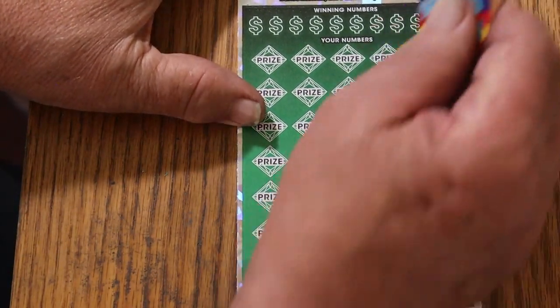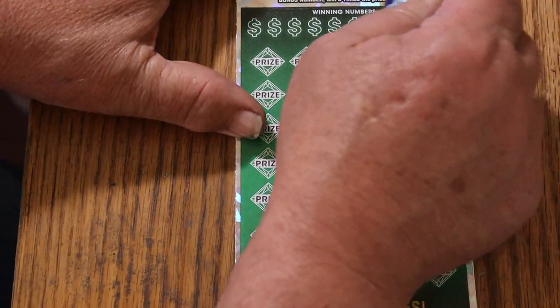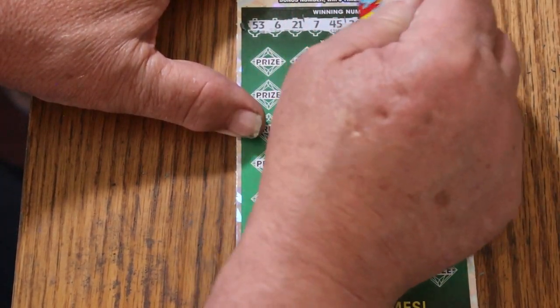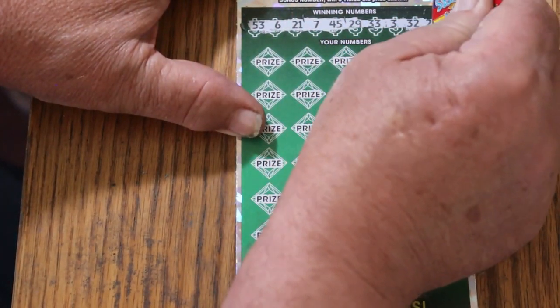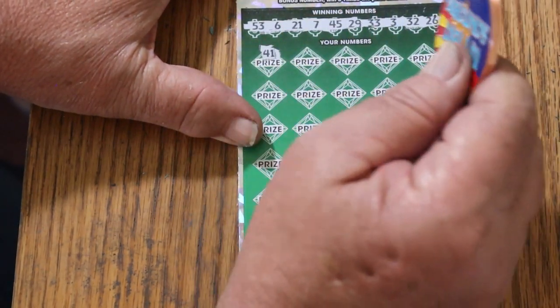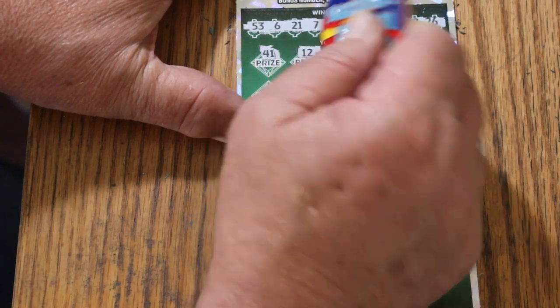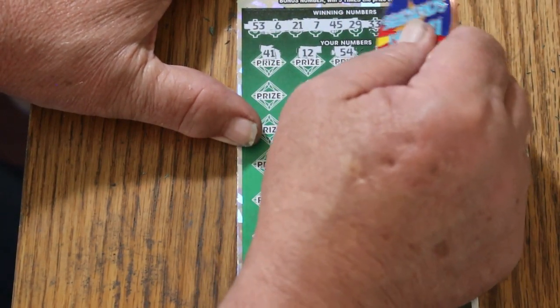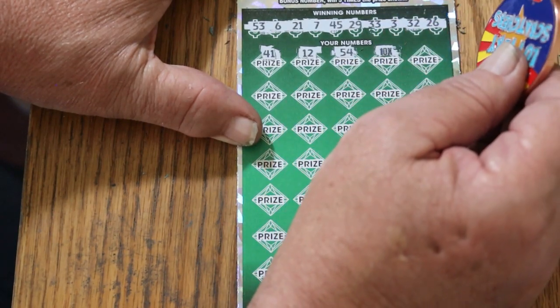Okay, here we go. 53, 6, 21, 7, 45, 29, 33, 32, 10, 26, 46, 41, 12, 54 — a 10X, finally a multiplier. Hopefully it's going to have something other than a 5 under there.